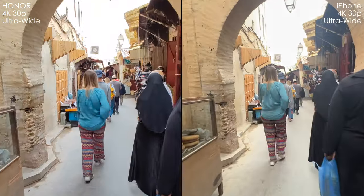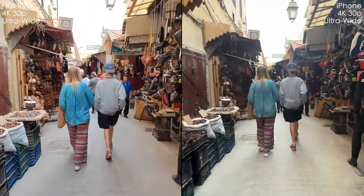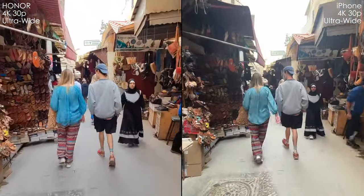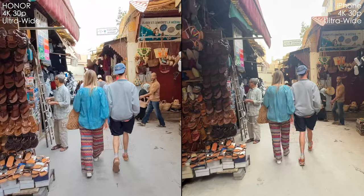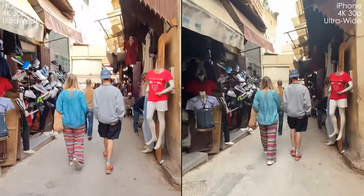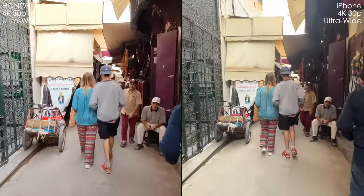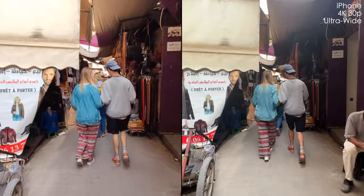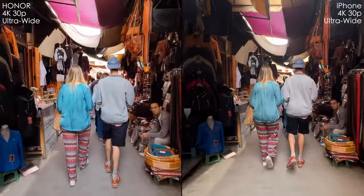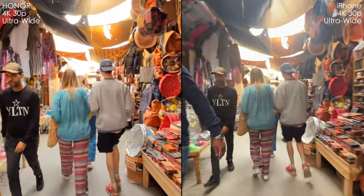Now let's compare ultra-wide shots handheld. The stabilization is pretty comparable — iPhone is a touch better. We have more stabilization artifacts on the Honor, but it's not a big difference. Also, iPhone has much less contrast in this scene, which is not really cool. But I do see more noise in Honor's picture, and in this shot it looks more over-sharpened. It over-sharpens the picture more as it gets darker.